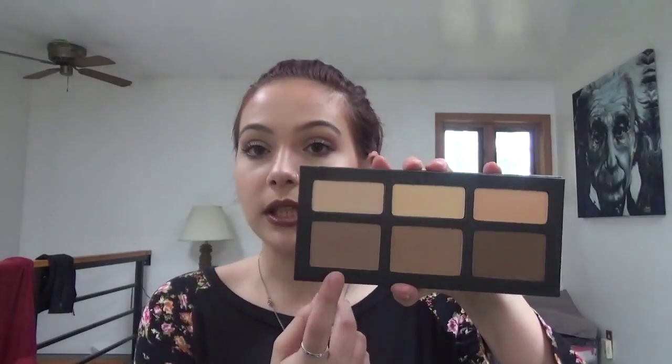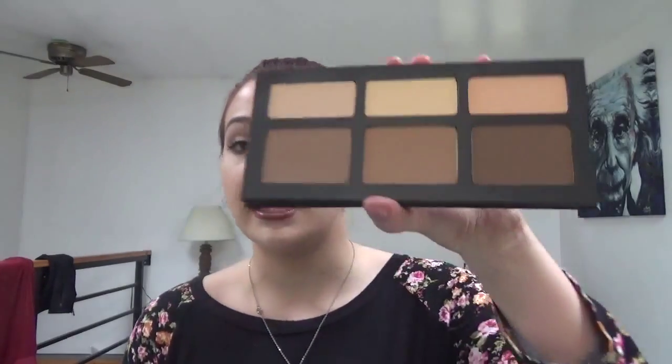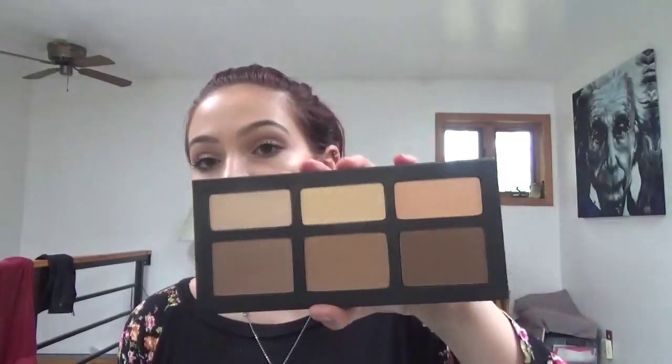I also got the Kat Von D Shade and Light Contour Palette, just because I might as well get everything from Kat Von D. It is worth the hype. I used specific colors to contour and then two shades for my under eyes, and I really like it. The quality is so great — so silky and smooth, and they blend out like a dream.